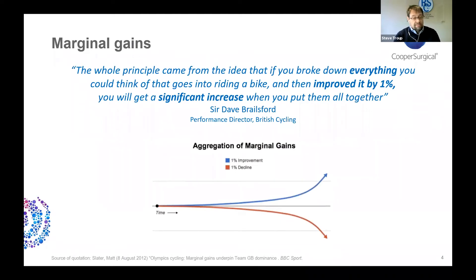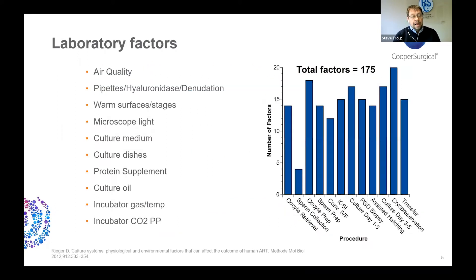This is represented graphically here — when you first start improving little things nothing is very noticeable, but over time all of these small improvements add together. Many of you will be aware of the unprecedented success that the British cycling team has had in recent years, much of which is attributed to that marginal gains approach.